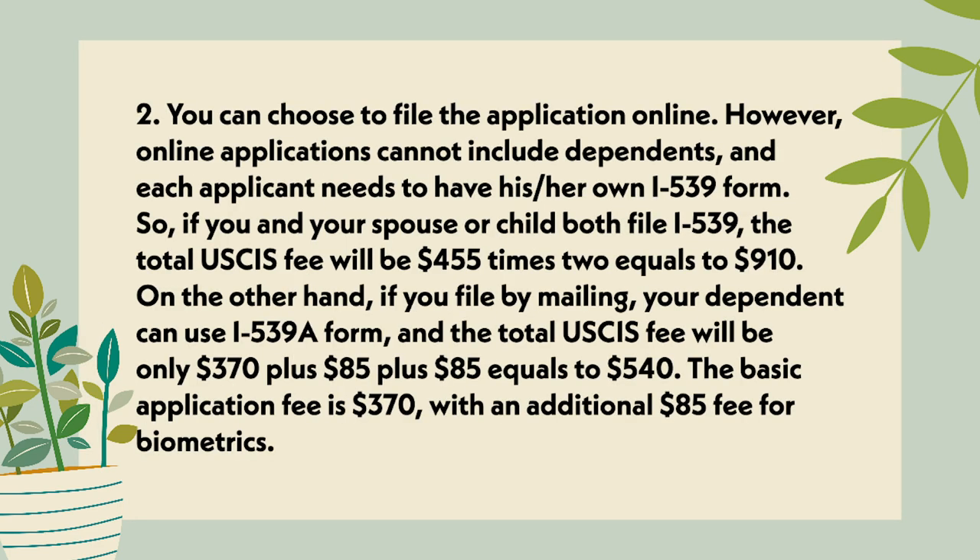Point 2: You can choose to file the application online. However, online applications cannot include dependents, and each applicant needs to have his or her own I-539 form. So if you and your child or spouse both file I-539, the total USCIS fee will be $455 times 2, equals $910. On the other hand, if you file by mailing, your dependent can use the I-539A form, and the total USCIS fee will only be $370 plus $85 plus $85, equals $540.